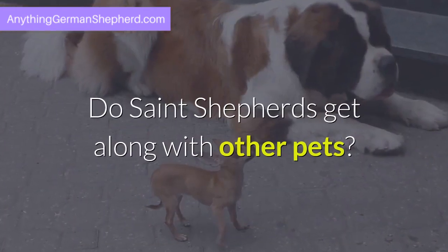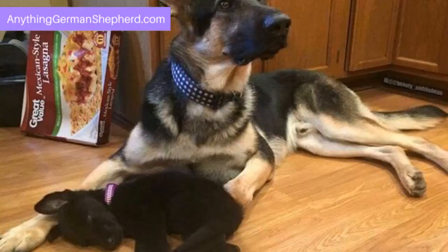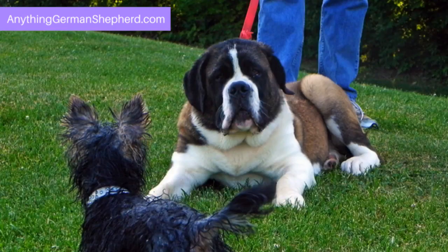Do St. Shepherds get along with other pets? German Shepherds can be dog-aggressive, but early socialization with a lot of exposure to other canids may lessen this tendency. According to DogTemperament.com and other sources, St. Bernards get along with a variety of animals, including other dogs and even cats. The Shepherd St. Bernard most often inherits her social makeup from the St. Bernard side, and St. Shepherds generally get along with other dogs and like to play.